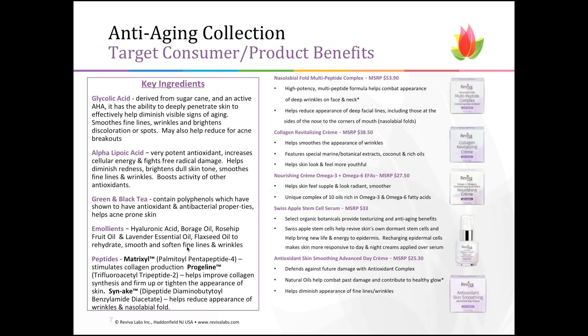The Collagen Revitalizing Cream — much like ingesting collagen, which has been the craze in supplements for the last year or more, putting collagen on topically helps smooth the appearance of wrinkles. We feature special marine and botanical extracts along with coconut and other rich oils to help that collagen absorb into the skin so it feels and looks more youthful. The Nourishing Cream Omega 3 and 6 Essential Fatty Acid Cream is a unique complex of 10 oils rich in Omega 3 and Omega 6, so your skin looks more radiant and supple.